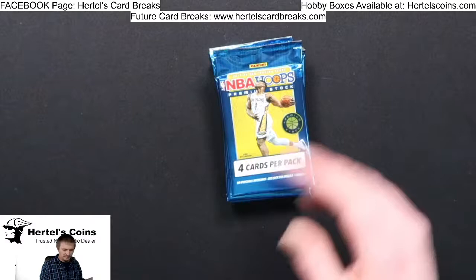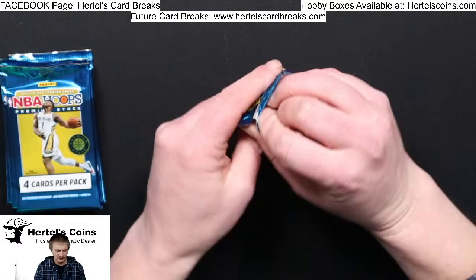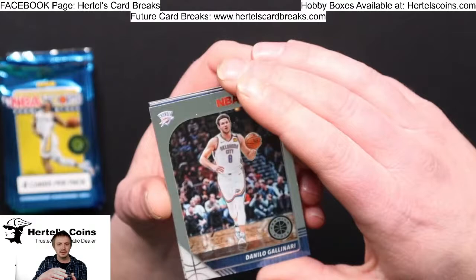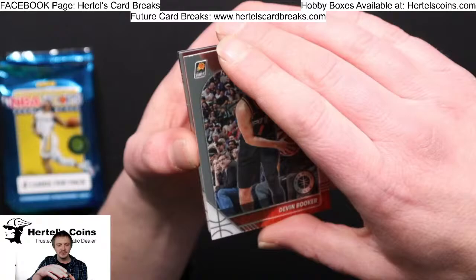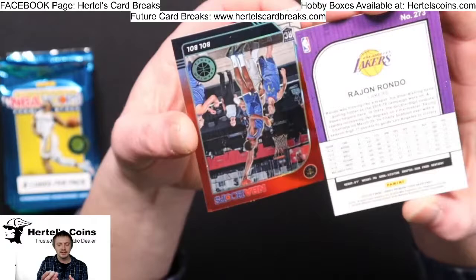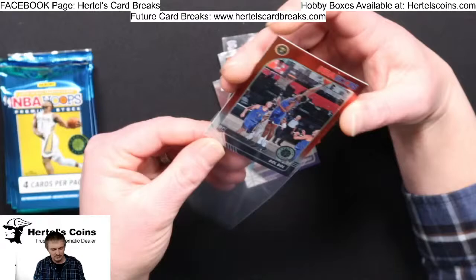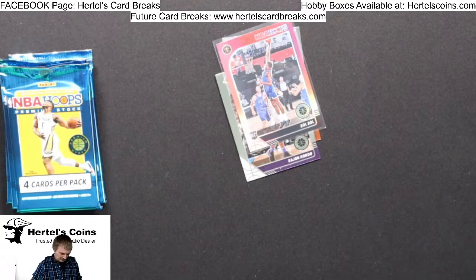Empty box — alright, let's get some good cards here. Danilo Gallinari, Thunder. Devin Booker from the Suns. Rajon Rondo from the Lakers. And we got a Red, White, and Blue Ball Ball rookie from the Nuggets — just a red one, I thought it was a blue one, sorry.